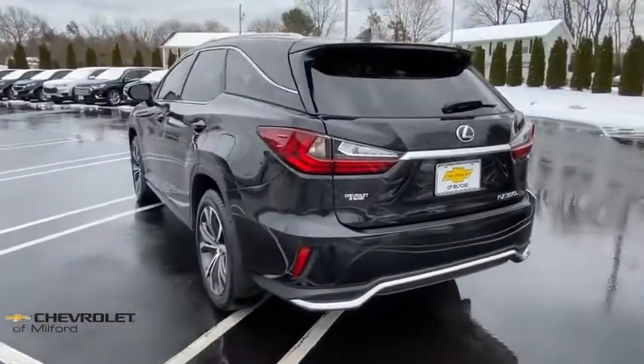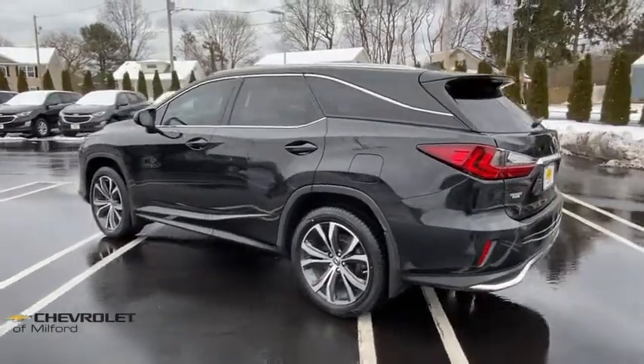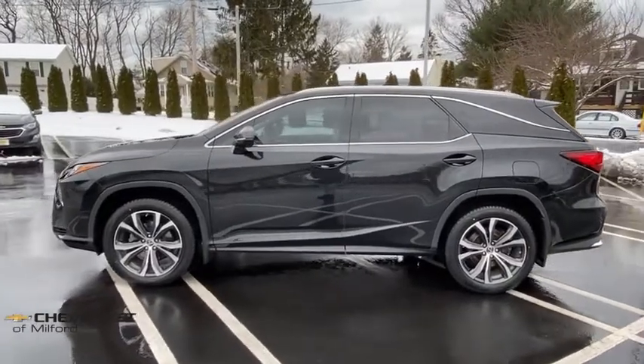Power passenger seat, navigation system, traction control, power liftgate, dual airbags, leather-wrapped steering wheel, alloy wheels, power steering, four-wheel disc brakes.